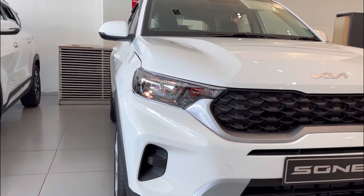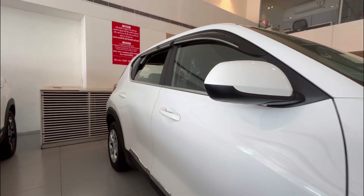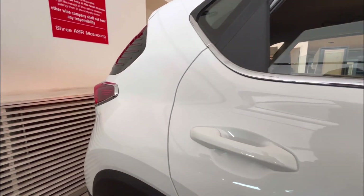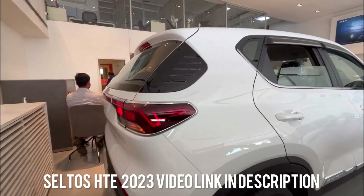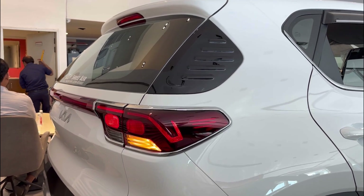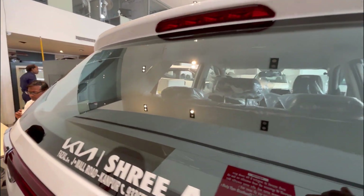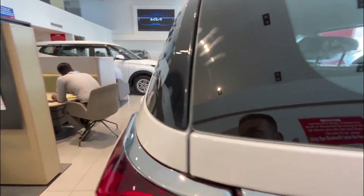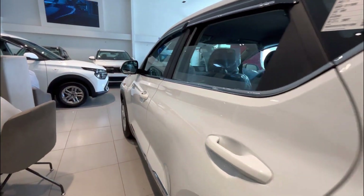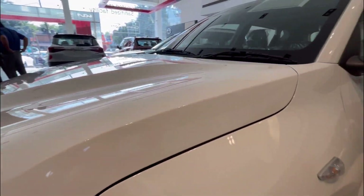We are going to show you the latest variant of Kia Sonet 2022. If you haven't seen the previous video, please check it out. The base model has a lot of value for money because of its price range. If you have a diesel, you will find the IMT variant, because the diesel has a manual in Sonet.